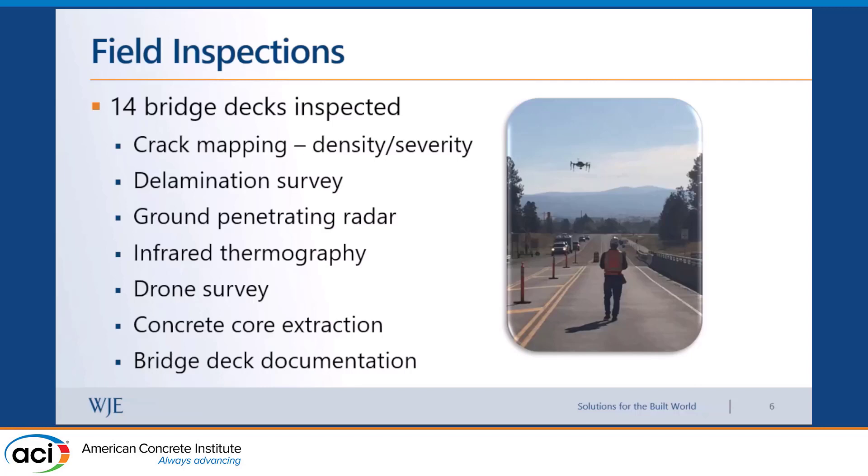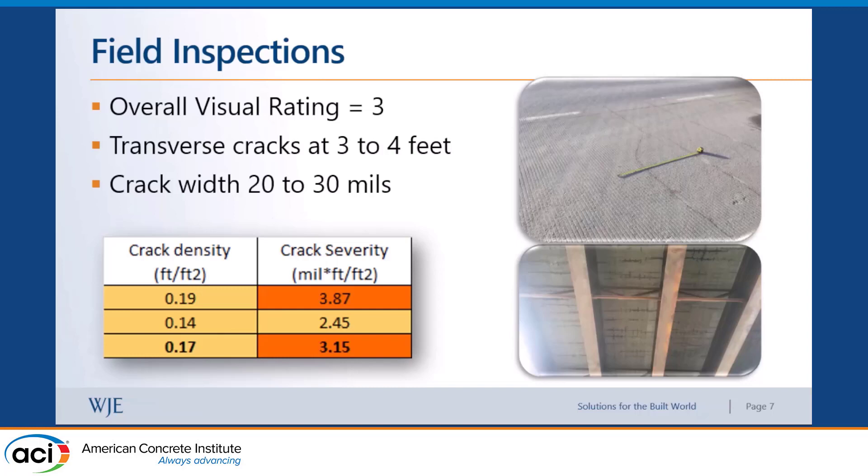We reviewed all bridge deck documentation associated with each one: construction documents, span lengths, number of concrete placement locations, mix designs, bearing types, and quality control records. We got all that, reviewed it, and tried to correlate that information to the performance of the bridge deck.